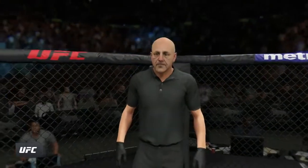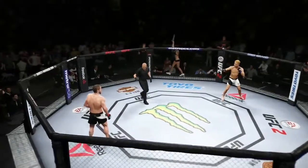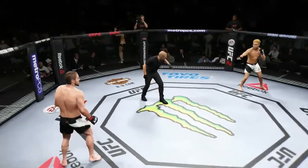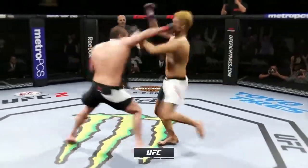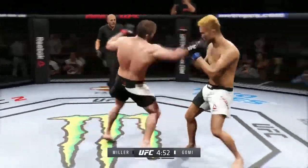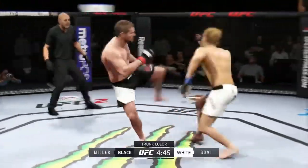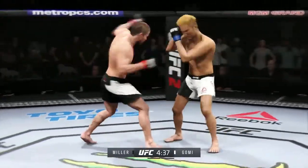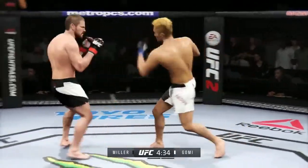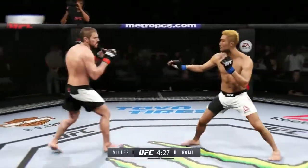Our referee in charge, Eve Levine. Are you ready? Are you ready? And here we go! Fight scheduled for three five-minute rounds. White trunks for Gomi, black trunks for Miller. Jim Miller is one of the toughest guys in the UFC today. He has a black belt in jiu-jitsu and a relentless attacking style.